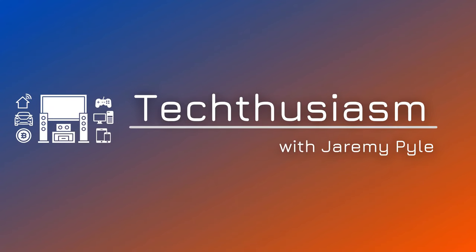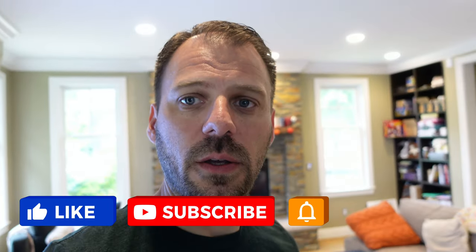Living room home theater tour for mid-2022. I have two entertainment spaces in my house: my living room setup as one zone, and a dedicated theater room. I already did the dedicated theater room tour update for mid-2022, so check that out, but right now the living room has been overhauled quite a bit with new devices and new tech.